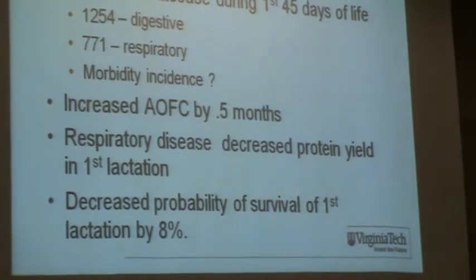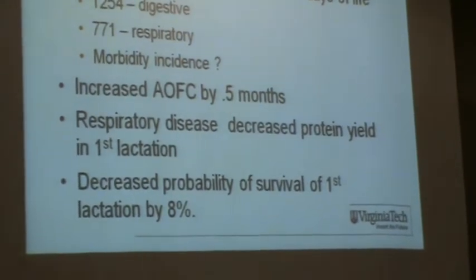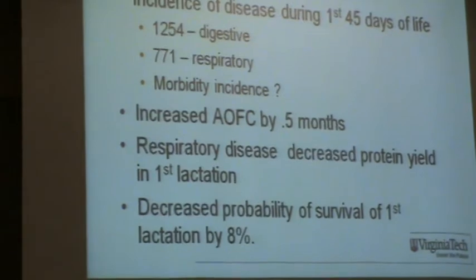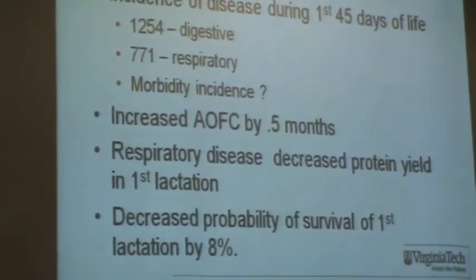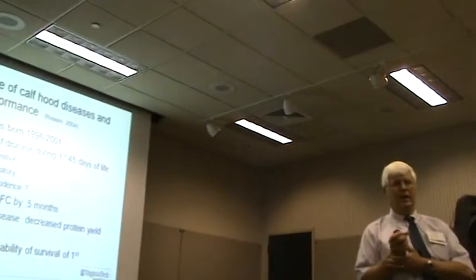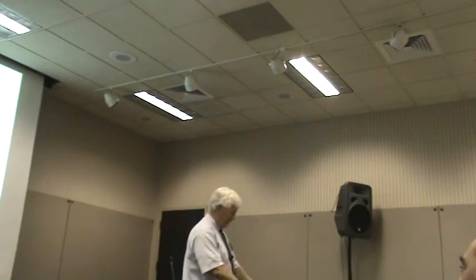We're seeing a change in the U.S., at least, in how we view calf rearing. Part of that has been brought on by the value of newborn calves — they're very expensive. At birth, a heifer calf is $700 U.S.